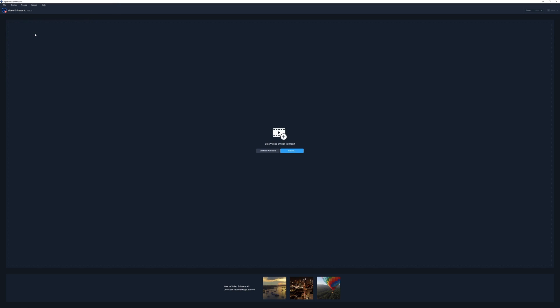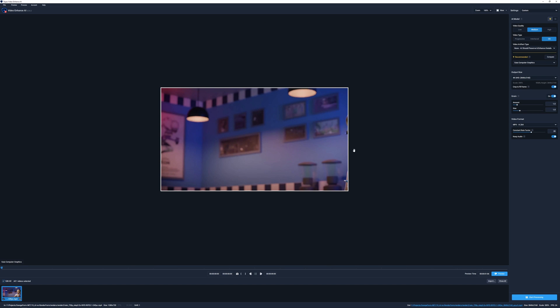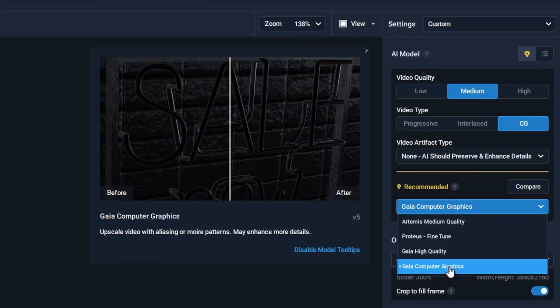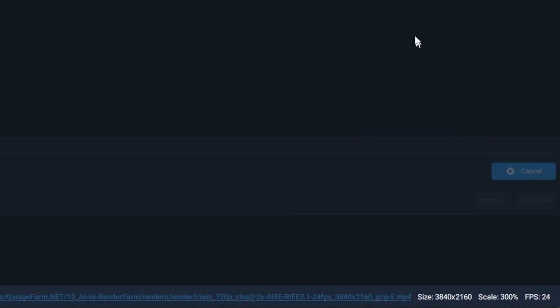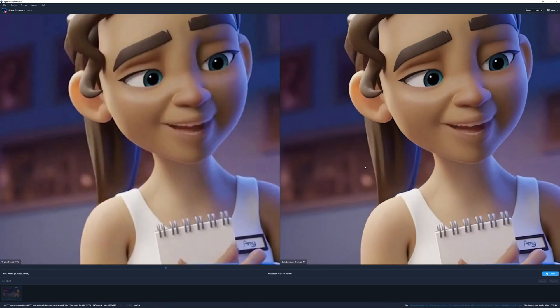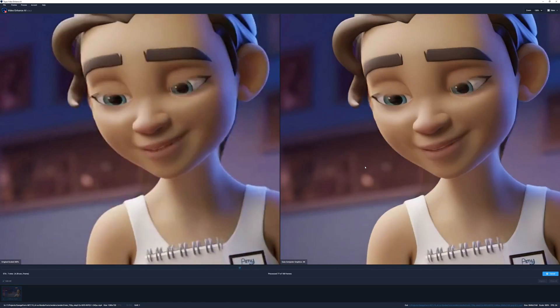Then in Topaz Video Enhanced AI, we import the new interpolated render. Set Preserve Details to Gaia Computer Graphics and then start processing. It'll bring up this window where we can compare and yeah, looking good so far. That's pretty much it for the AI segment of this video.